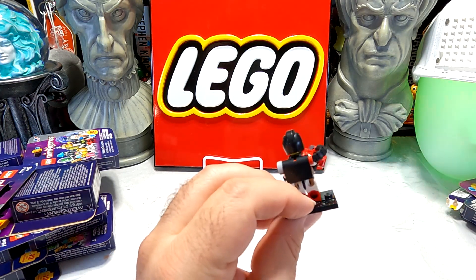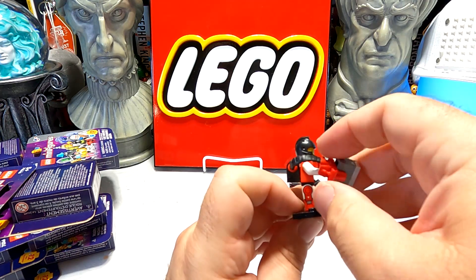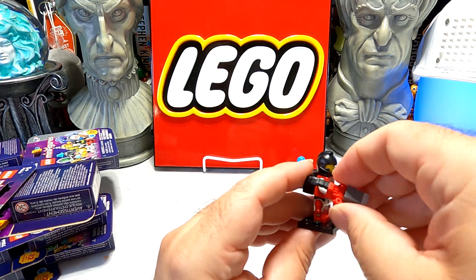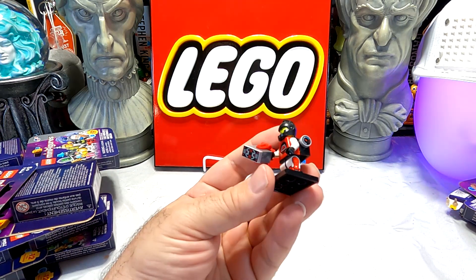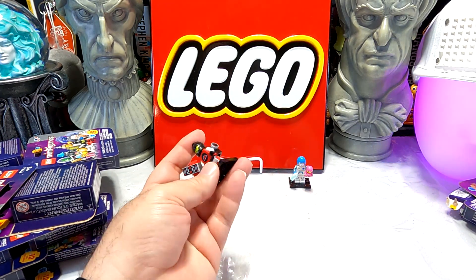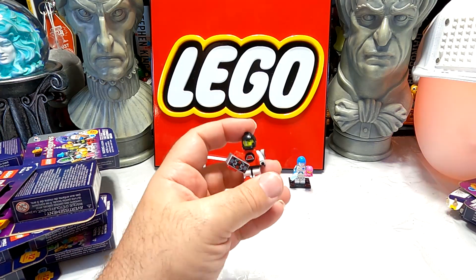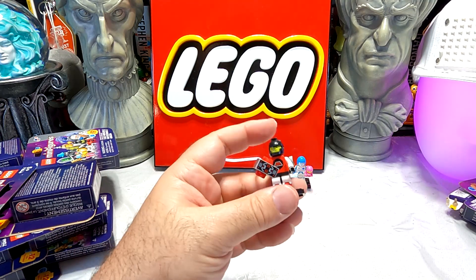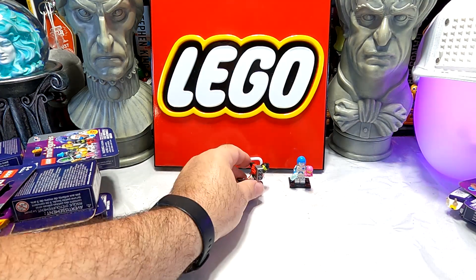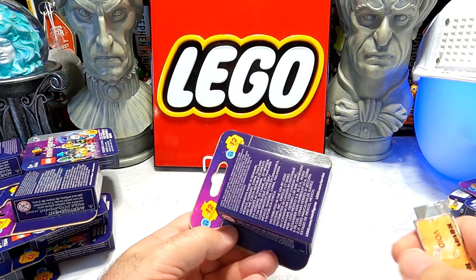I don't think I've ever had this piece before. We'll be seeing that in more of the space series because they've been bringing back Blacktron stuff. Maybe we'll see some more Emtron stuff too, but he was actually one of the last ones I got. I know a lot of people really liked the Blacktron and Emtron stuff, but he was one I didn't get in my original round and had to go back and find when they restocked.